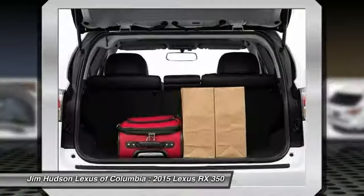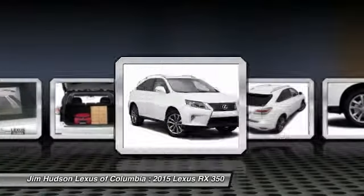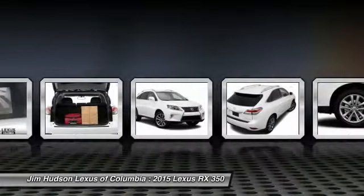Power steering, adjustable steering wheel, driver airbag, cruise control. Come take a test drive today.